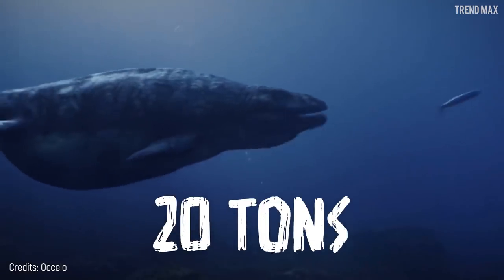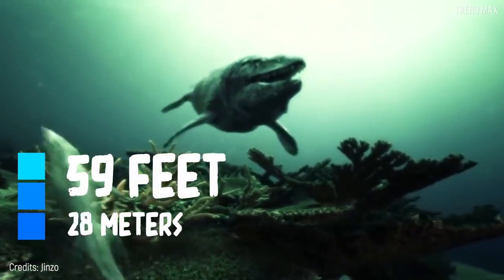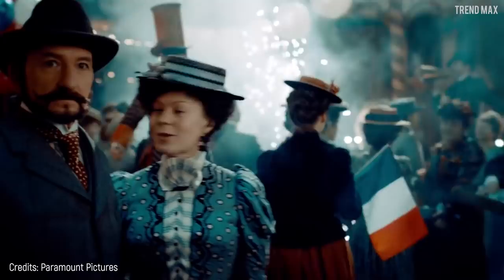The real Cretaceous beast weighed 20 tons — that's about three and a half elephants — and was 59 feet long. So it was pretty much smaller than in the movie. However, you can't deny how awesome it looked on the big screen.